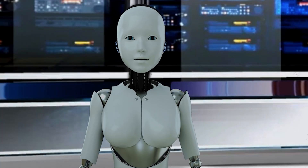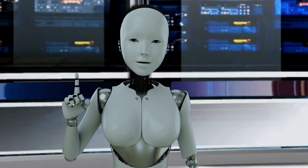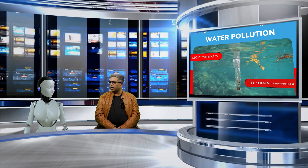Thanks for having me, Paris. I'm excited to talk about this important topic. So, Sophia, let's start with today's big question: what are some of the biggest sources of water pollution?